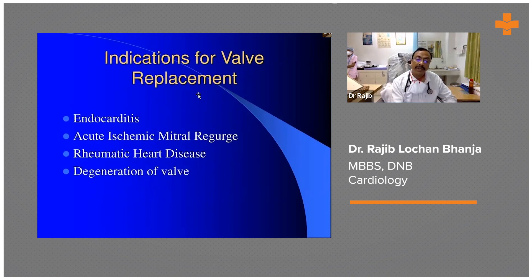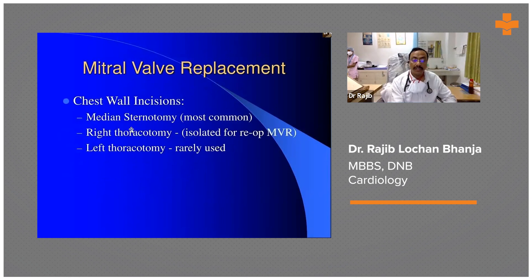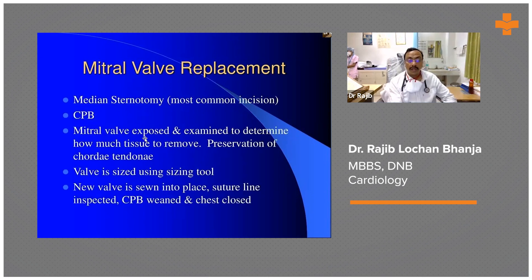The treatment again is surgery when there is acute ischemic mitral regurgitation, rheumatic heart disease, and degenerative heart disease. The method is sternotomy or thoracotomy — it is not essential that all mitral heart surgery will be done by sternotomy. Minimally invasive surgery with lateral thoracotomy is used very often, and patients have to be kept on cardiopulmonary bypass.